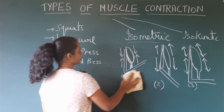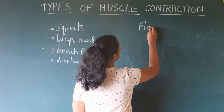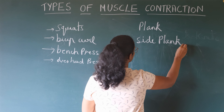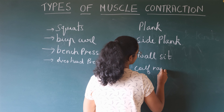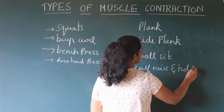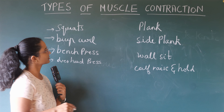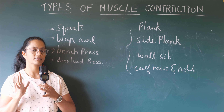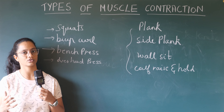And isometric exercises are planks, side planks, wall sit, and calf raise and hold. So in upcoming videos I'll talk more about this in detail. To summarize: muscle contractions are isotonic and isometric, and isotonic contraction is further divided into concentric and eccentric.